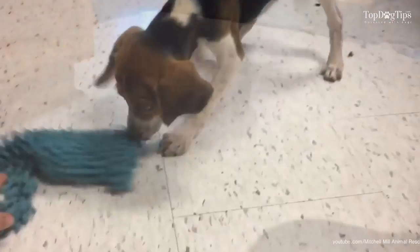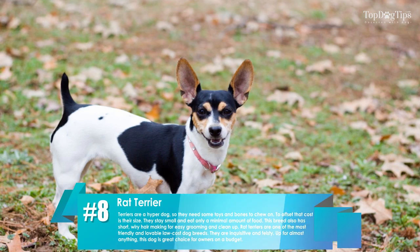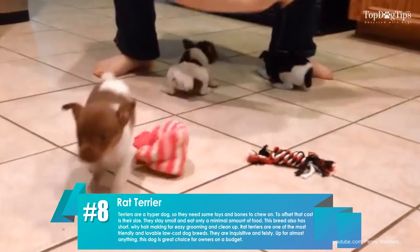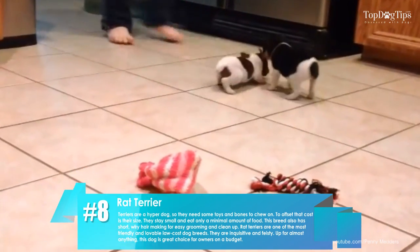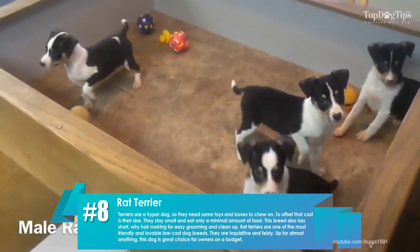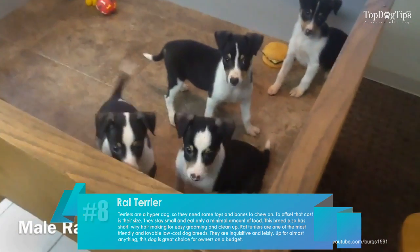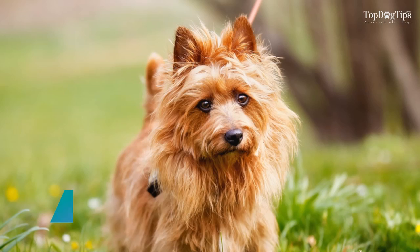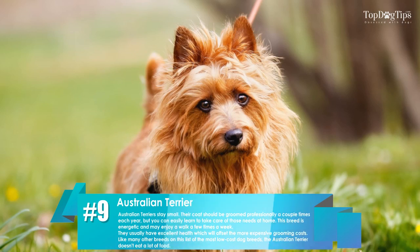Number eight: rat terrier. Terriers are a hyper dog, so they need some toys and bones to chew on. To offset that cost is their size — they stay small and eat only a minimal amount of food. This breed also has short, wiry hair, making for easy grooming and cleanup.